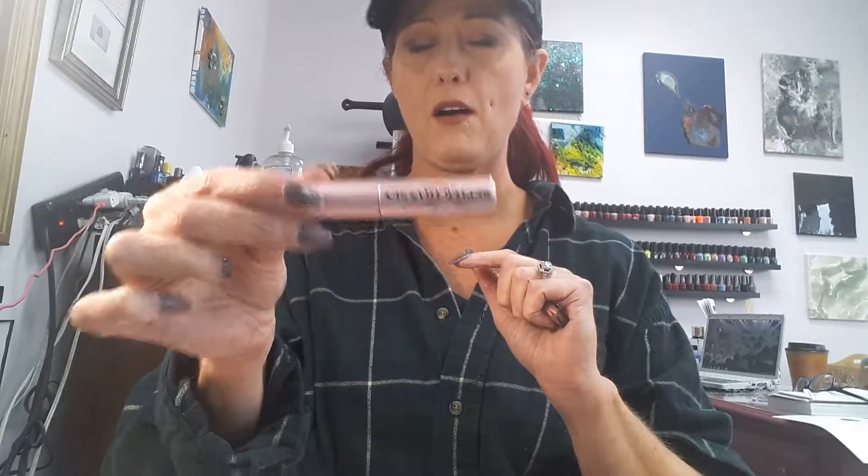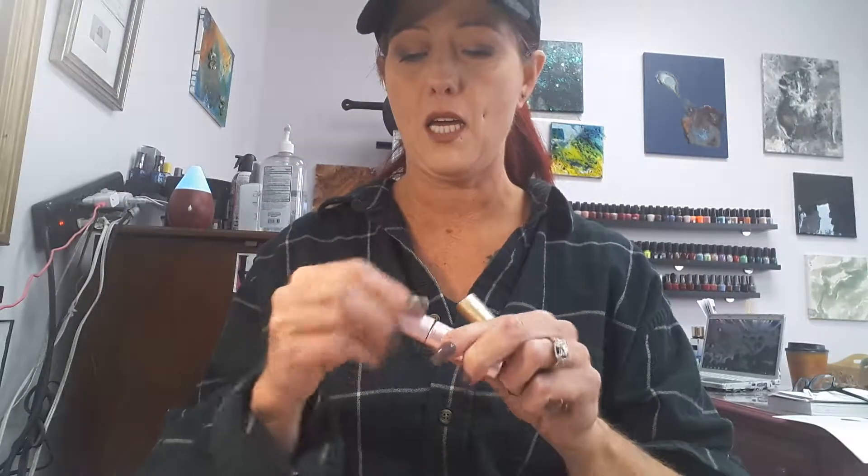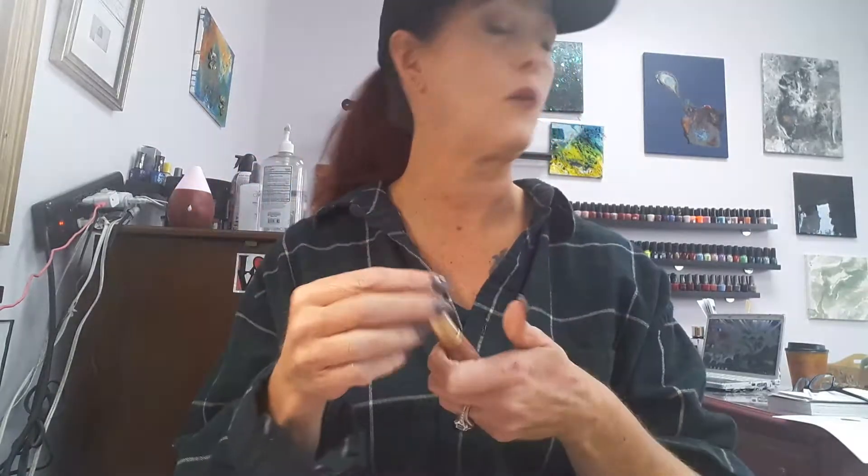It comes with a little Better Than Sex mascara because everything Too Faced does comes with a baby Better Than Sex mascara. It's good mascara though, so I can't hate it. I'm going to open it just to show you how big the brush is — look how big that is! That's the only thing with these little mascara samples, but the brush is huge. That always seems to come with everything Too Faced does.